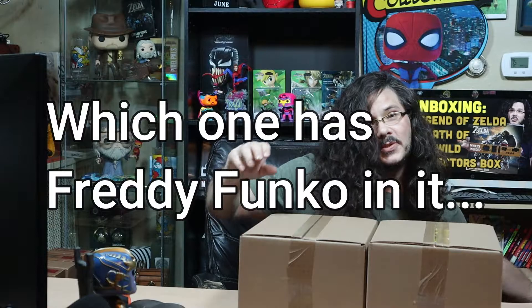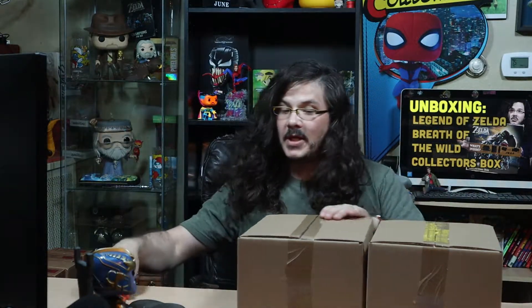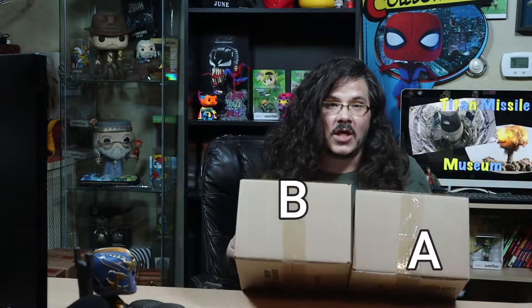Which one has the free Freddy Funko Pop in it — is it A or B? Comment down below A or B. This one's lighter and this one's heavier, so A.